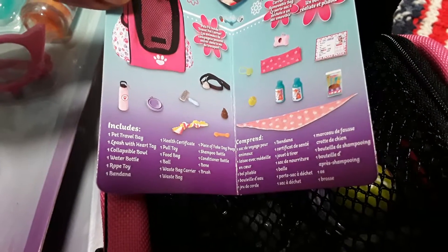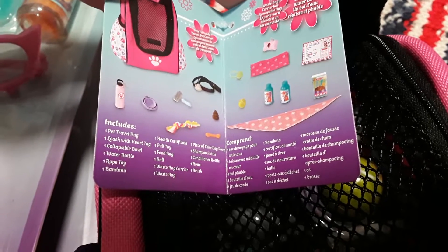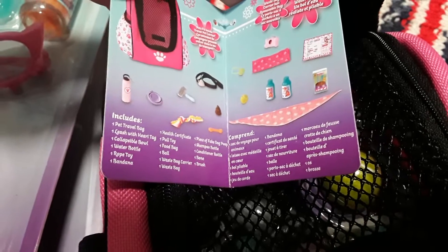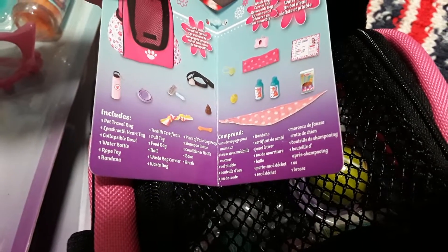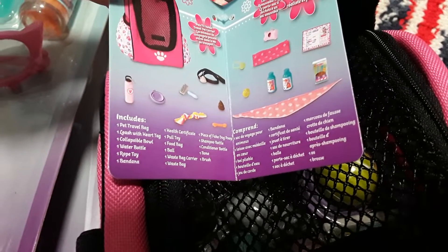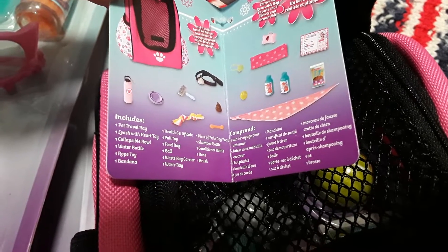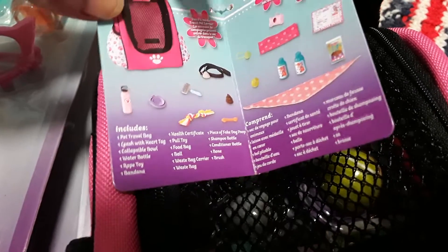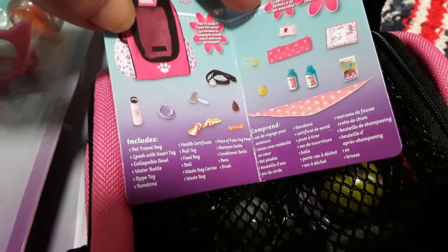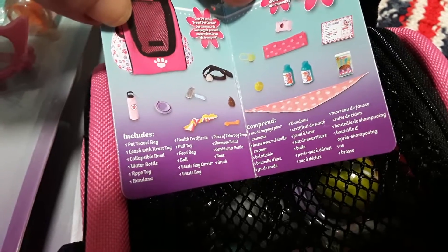You get one pet travel bag, one leash with heart tag, a collapsible bowl, water bottle, rope toy, bandana, one health certificate, a pull toy, a bag of food, a ball, a waste bag carrier, a waste bag, one piece of fake dog poop, a shampoo bottle, conditioner bottle, a bone, and a brush.